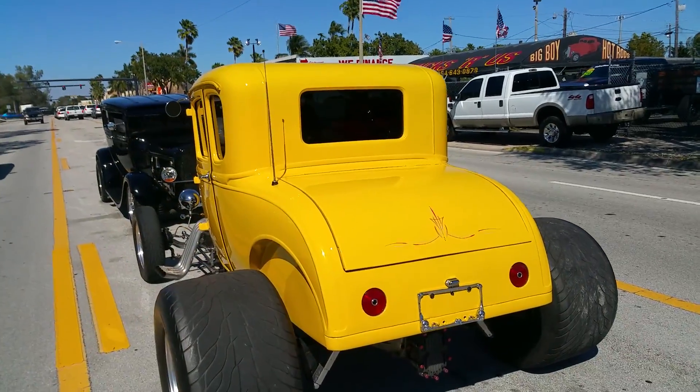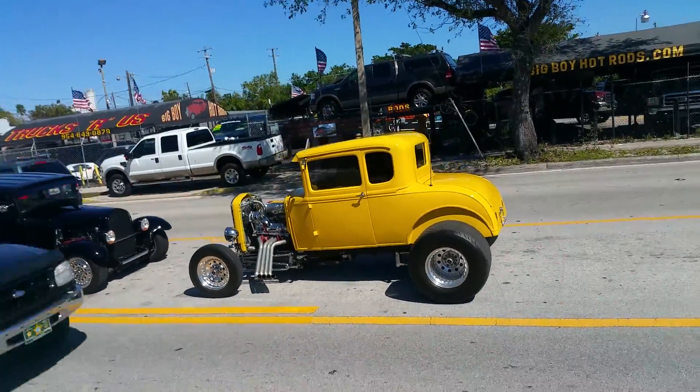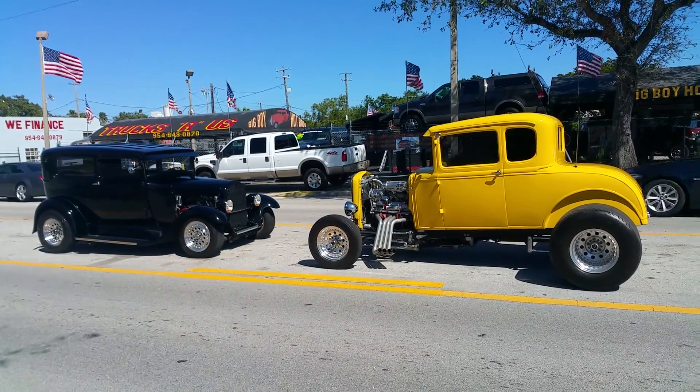954-937-8271. My name is Alex. Visit bigboyhotrods.com.